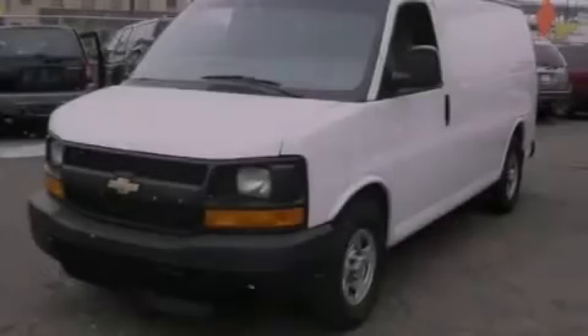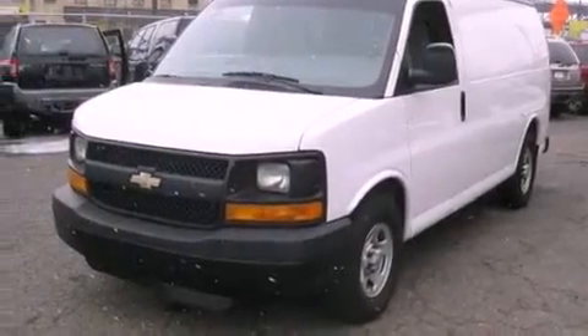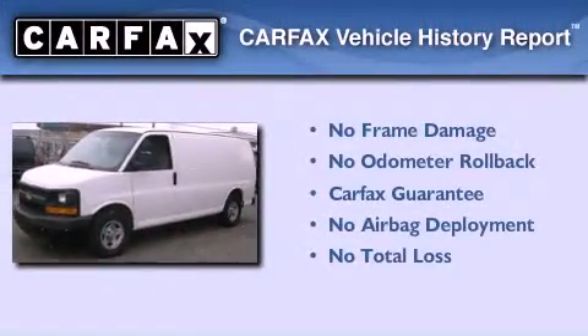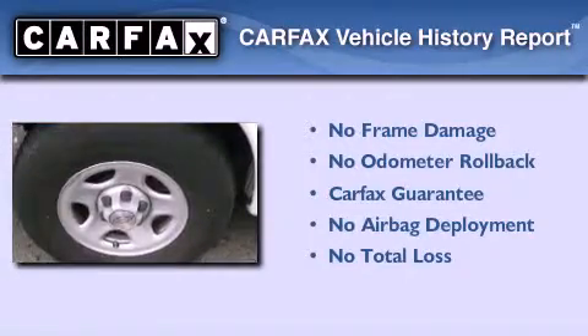Its top features include air conditioning with automatic climate control, a passenger side airbag, and cruise control. Not to mention that this Chevrolet qualifies for the Carfax Buyback Guarantee.